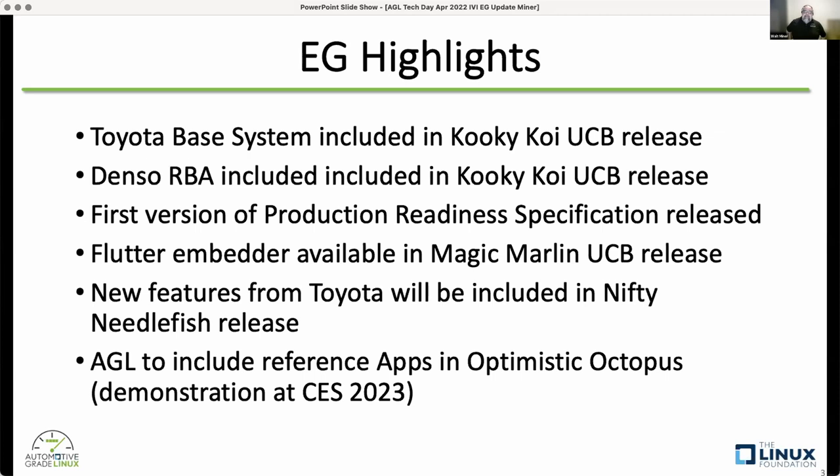New features from Toyota will be included in Needlefish and Octopus. At the workshop last week, we continued to discuss what those new features would be. For example, the current version of the Flutter embedder only supports a single app running at a time, and Needlefish will bring in the ability to run multiple concurrent apps. We also went over a list of requirements for the reference apps and what we'd want to demonstrate. Toyota is taking that list and coming back with more updates to their roadmap over the next few weeks.